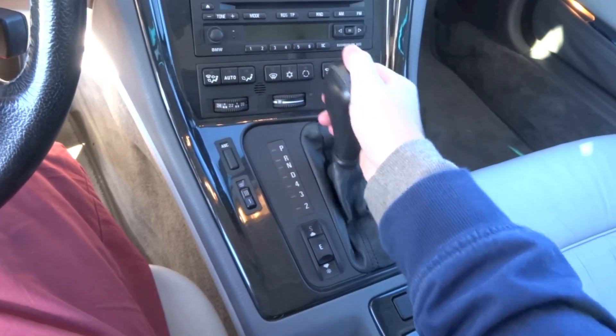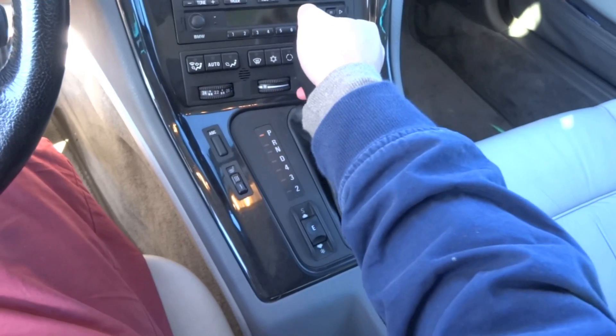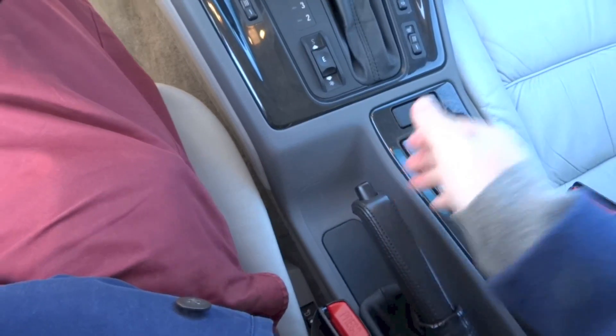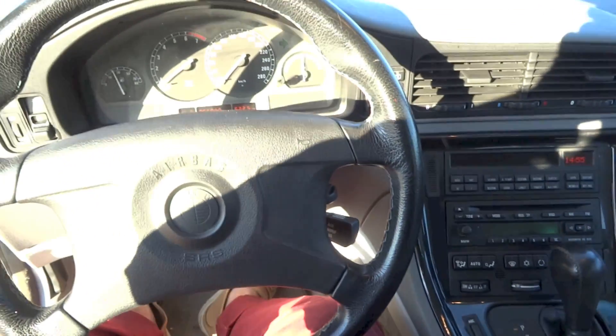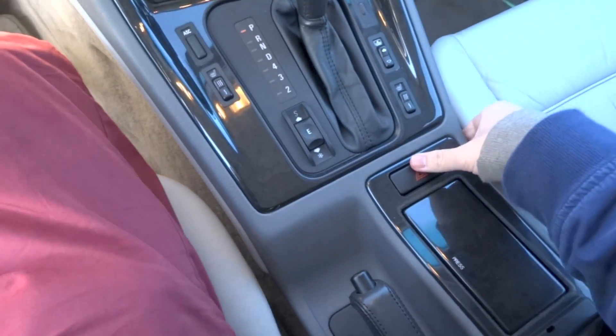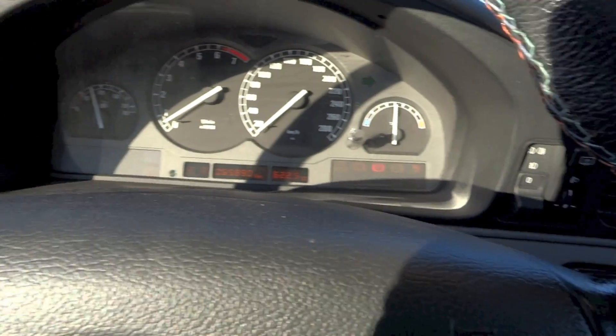Two transmissions were offered on the 840Ci. Buyers could choose either a 6-speed manual or a 5-speed automatic. The latter, which is fitted to this car, features low gear selection. Safety in the 840Ci consists of two airbags, anti-lock braking system, automatic stability control plus traction, an alarm system, and an immobilizer.